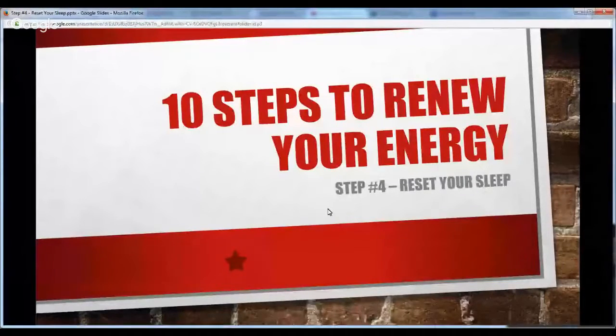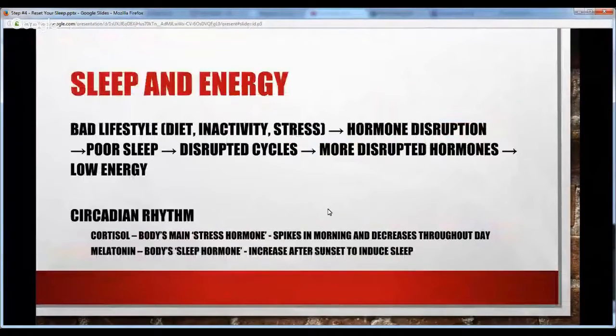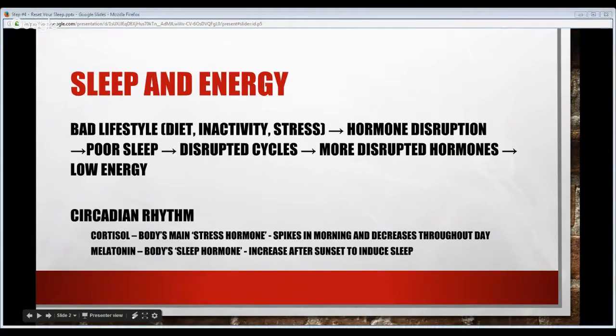Let's pull up the slides. Why do we want to get these cycles back on track? A bad lifestyle — poor diet, inactivity, a stressful life — leads to hormone disruption. That's what we've covered in the first three webinars: disrupted patterns, throwing off your hormones, your hormone sensitivity, your insulin, your leptin, your cortisol. That leads to poor sleep.